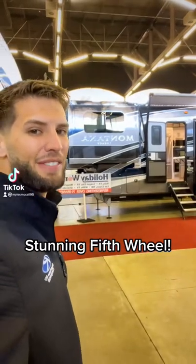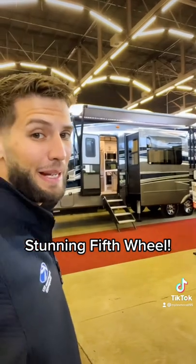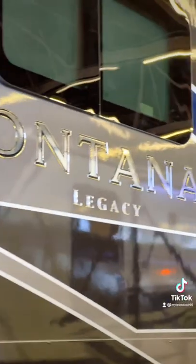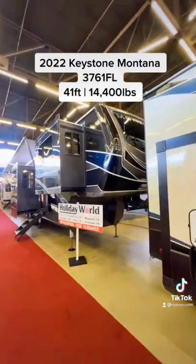What's up y'all, my name is Miles with Holiday World of Dallas and we are at the Dallas RV Show this weekend. Behind me here is the most expensive standard fifth wheel we have at the show. This is a full body paint with a legacy package Keystone Montana.